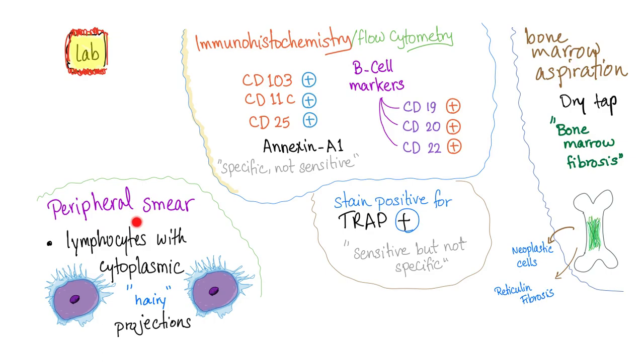On peripheral smear, you will find lymphocytes with cytoplasmic hairy projections — short, tiny projections of the B lymphocyte. Staining with TRAP (tartrate-resistant acid phosphatase) is positive. TRAP is sensitive but not specific.